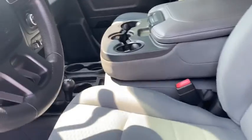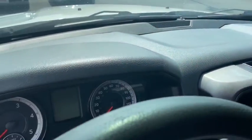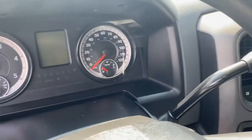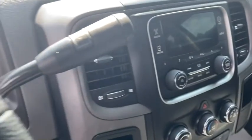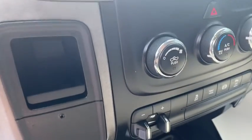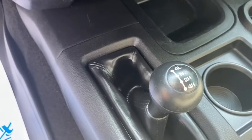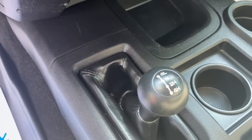Headliner looks good on it. Dash looks good. It does have a smaller screen. There's your trailer brake controller, and it's a manual in and out of four-wheel drive.